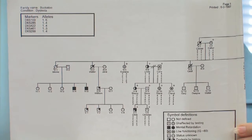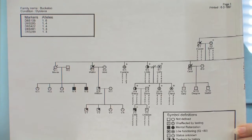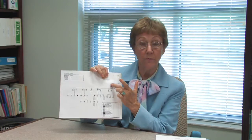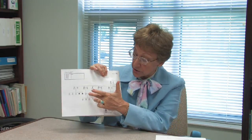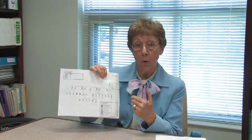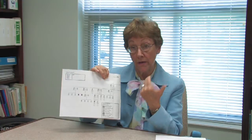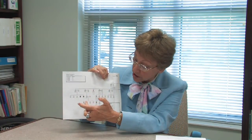Here is an example of one family — we call it a pedigree. The parents, one of whom had dyslexia — the father — had these children, and one of them, one girl and one boy, acquired this gene, had this gene passed on to them. Among their children,